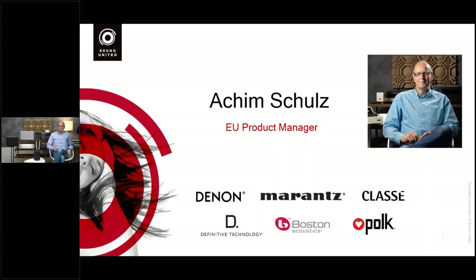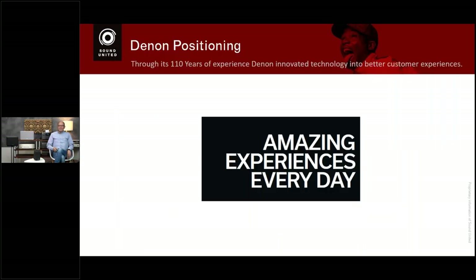As European product manager, I'm in charge of the latest Denon Home speaker series. These products were introduced earlier this year, but during this webinar you'll find a lot of interesting information you may not be aware of. Denon is a very important brand in the Sound United family, and our tagline for Denon is 'Amazing Experience Every Day.' We try to deliver this through innovation for better experience.